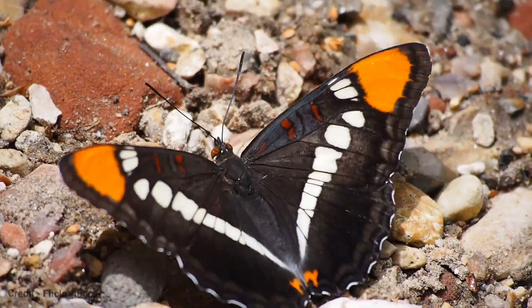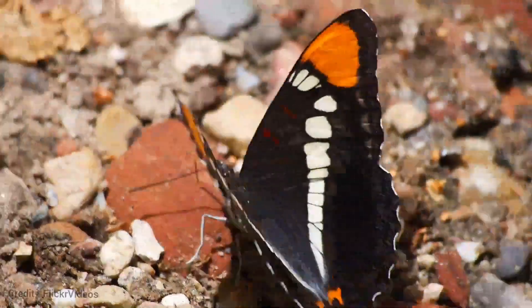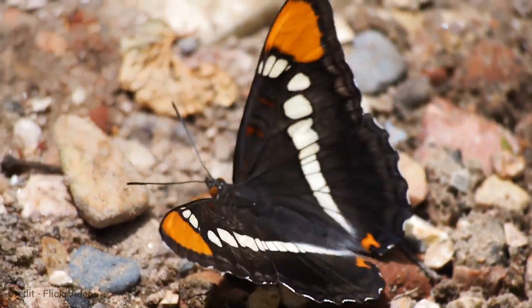Like other members of the genus, the butterfly is named "Sister" for its black and white markings on the forewing that resemble a nun's habit.